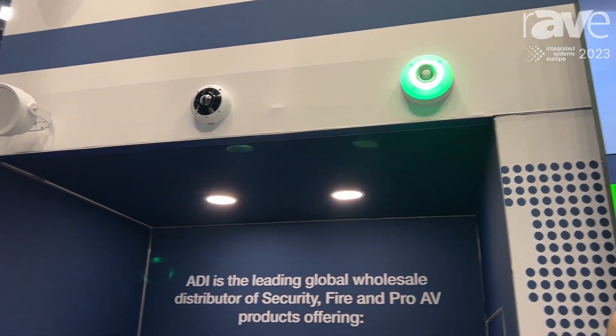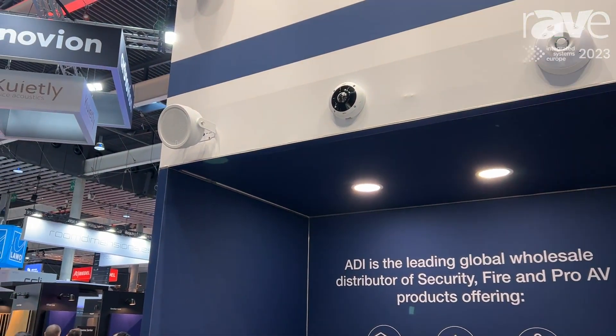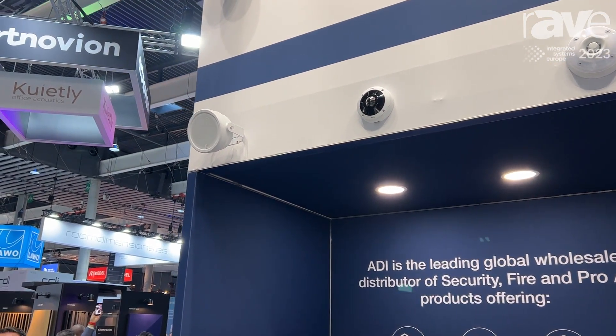If you want to learn more, you can visit us on our website at adi.com. Thank you very much.